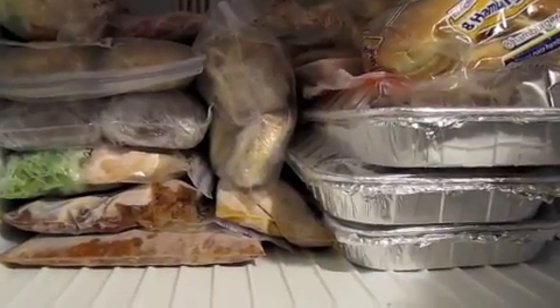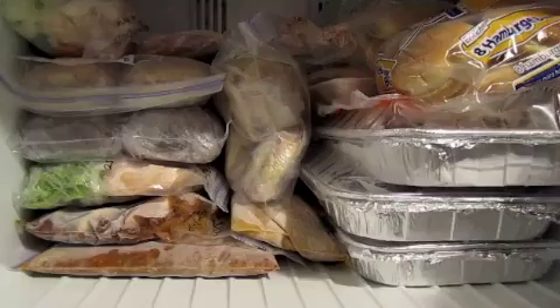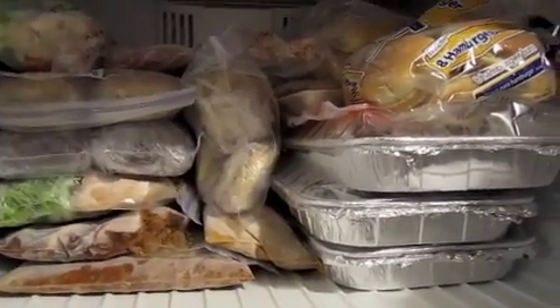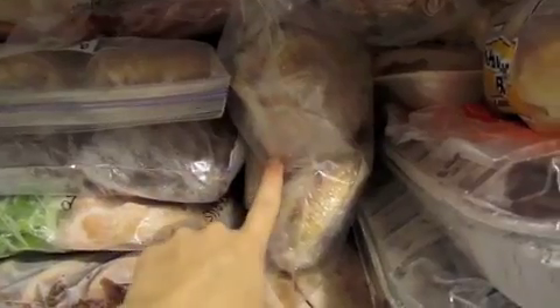How this is gonna taste I have no idea, because we've never done freezer cooking before. We'll do an updated video later on meals we would do again or never do again. For breakfast I have bagel sandwiches, two loaves of banana bread, and six English muffin breakfast sandwiches.